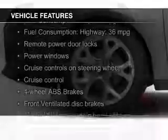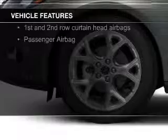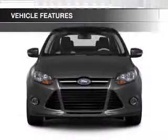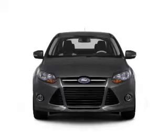The features include digital audio input, aluminum rims, tilt and telescopic steering wheel, cruise control, keyless entry, a trip computer, an MP3 player, privacy glass, air conditioning, and power windows.